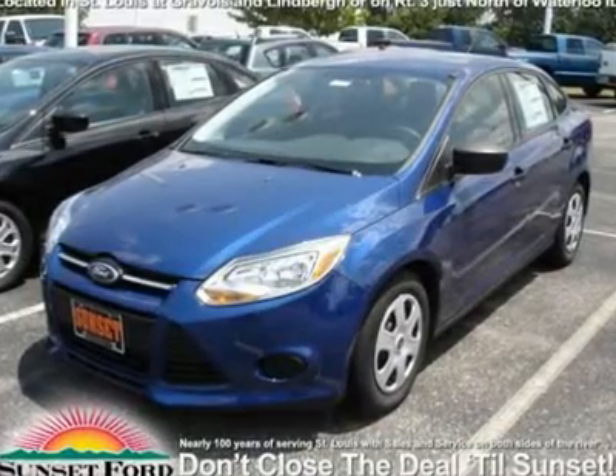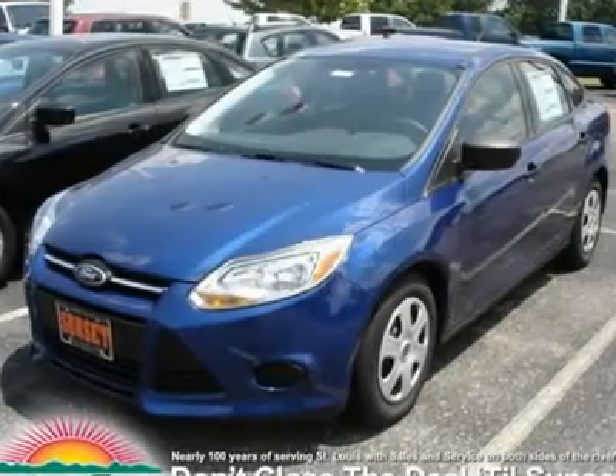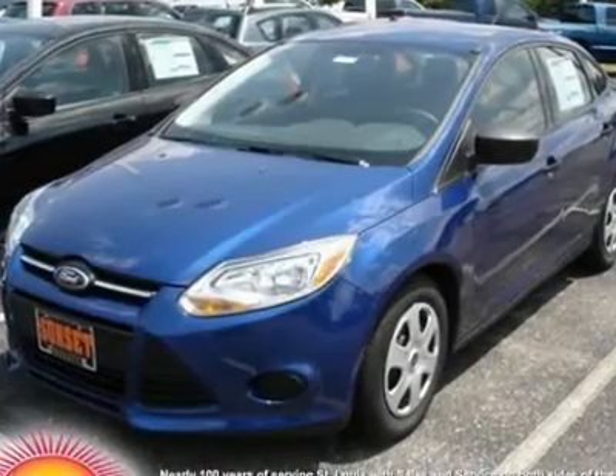We are pleased to present this excellent 2012 Ford Focus with 291 miles. Its beautiful sonic blue metallic exterior is nicely complemented by a clean charcoal black interior.